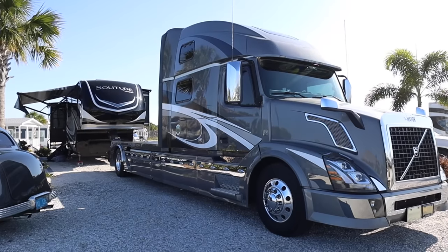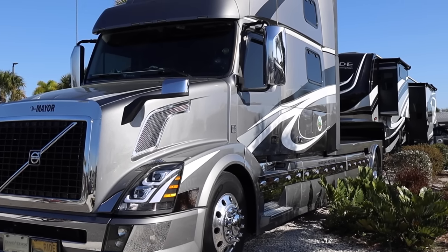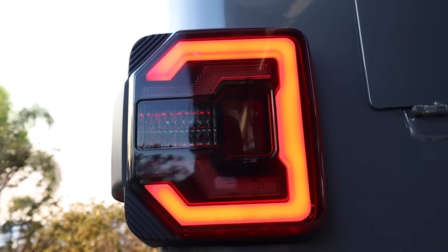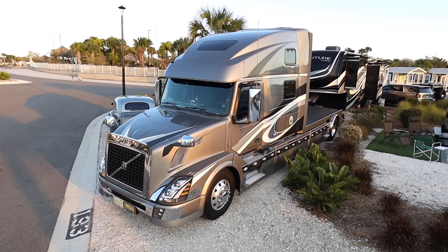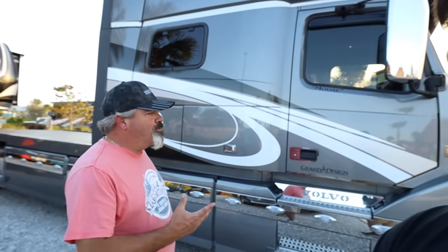Thank you for the tour. Now let's take a look on the outside. Rob's going to show us all the tricks and cool stuff about the exterior. We're going to do a walk-around and point out some things — I think this thing has a little bit more than you're even anticipating. Let's start at the front.